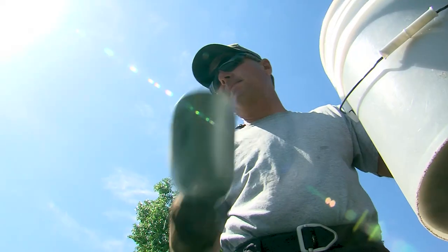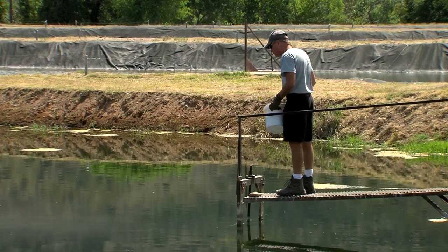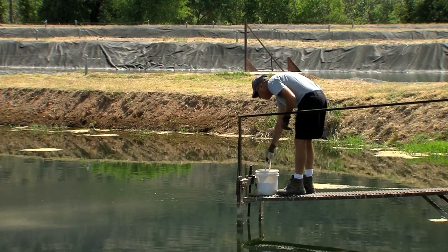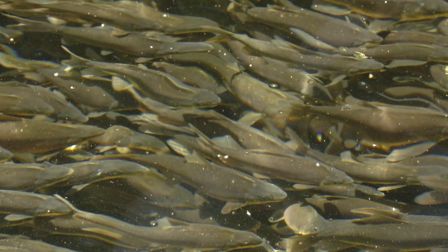All too often, hatchery-raised native fish don't survive after they're released into the wild. Take, for instance, the endangered razorback sucker. The Bubbling Ponds hatchery razorback ponds are contracted with the Bureau of Reclamation to produce 12,000 razorbacks of a certain size every year, and many — if not all — of those fish go into the Lower Colorado River system. They're tagged and marked so we can identify them when recaptured, but few of them survive. They're working with the Lower Colorado River Multi-Species Conservation Program to improve stocking success of razorback suckers and bonytail.